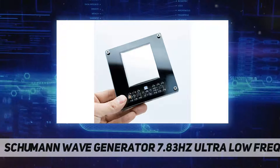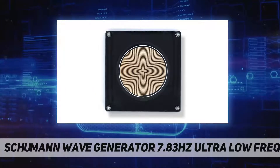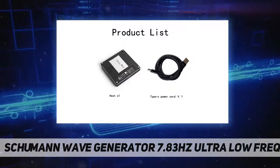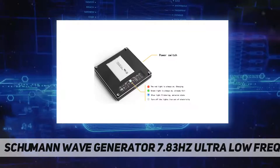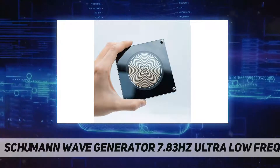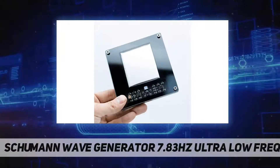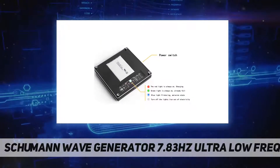The Schumann wave is a low frequency wave that can penetrate any material, including people. If it is continuously excited, Schumann wave resonance may occur. The strength of resonance is related to the internal structure of the human body. Some human bodies have better grid structures and can easily receive Schumann waves, making those people more energetic and healthier.